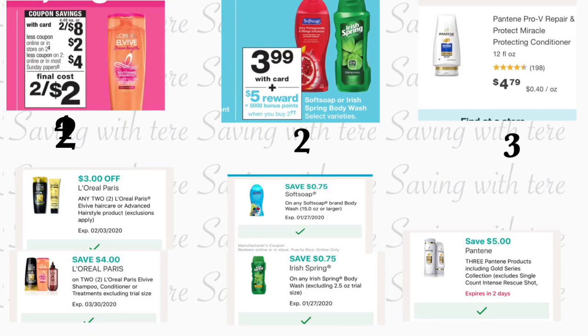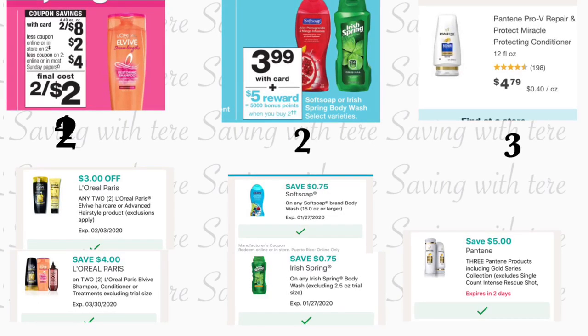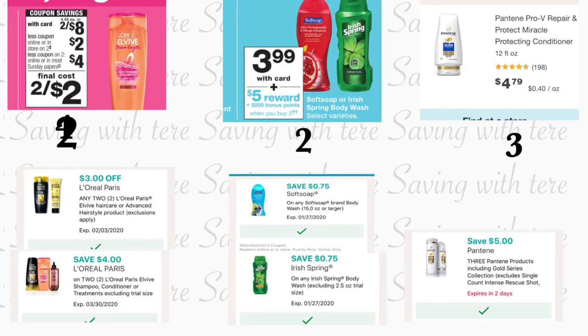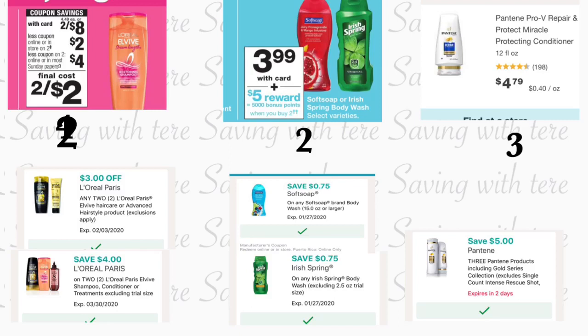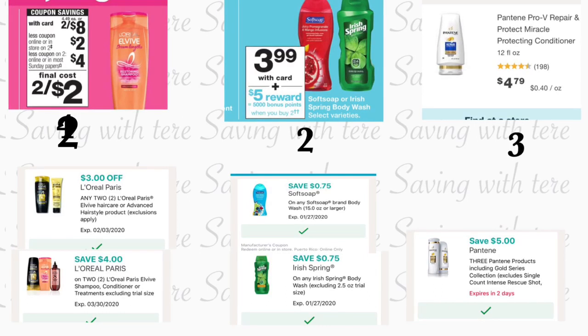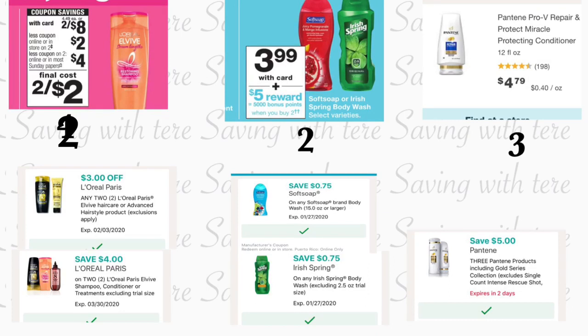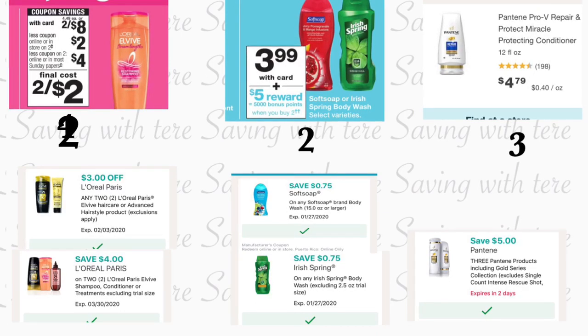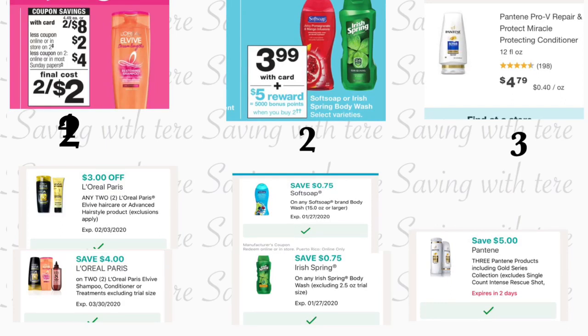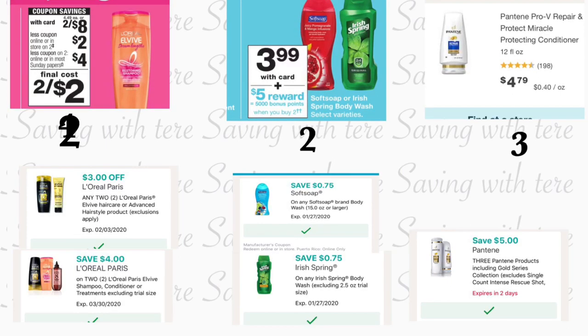The first deal any of you can do uses only digital coupons. You're going to grab two of the L'Oreal Elvive shampoo or conditioner, which are on sale two for $8. We have a store coupon for $2 on a purchase of two, and you'll also use your digital coupon for $4 on a purchase of two. If you have the $3 digital coupon, make sure to remove that from your app, as it will come out first.